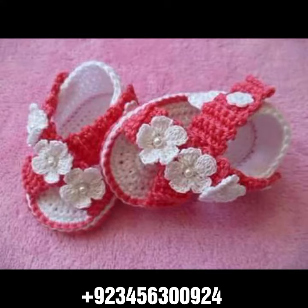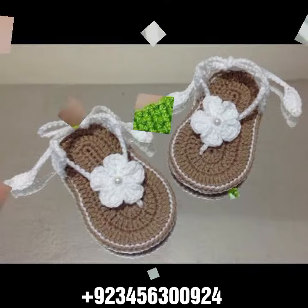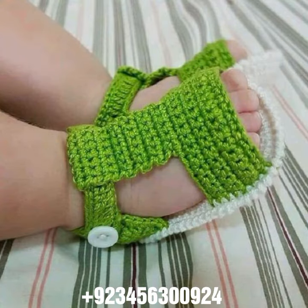We also have crochet women bodycon dresses, long dresses, short dresses, quarter dresses, full sleeve, half sleeve, and sleeveless styles, as well as crochet women long gloves, short gloves, and fingerless gloves.